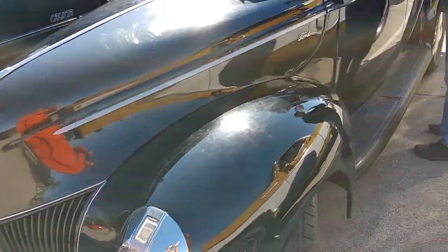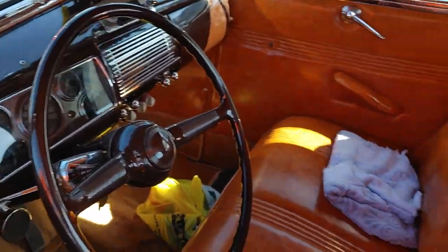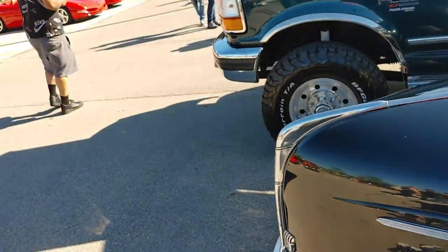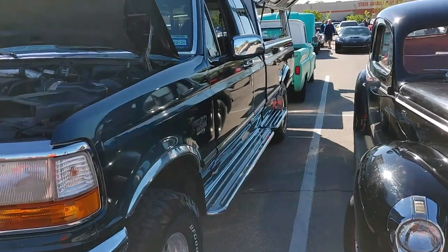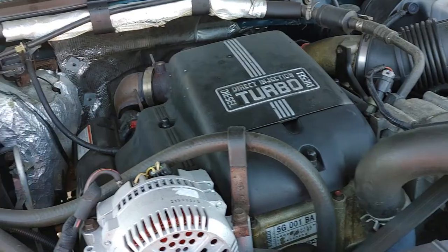Old Ford — hot rodders used to get these and turn them into hot rods. Look at the interior — that is sweet. It's three in the tree. You don't see that anymore at all. F250 Power Stroke — dang, it's a long truck. I like that camper shell on it. Direct Injection Turbo.